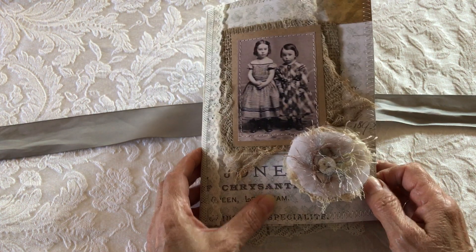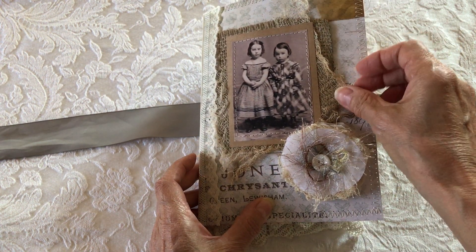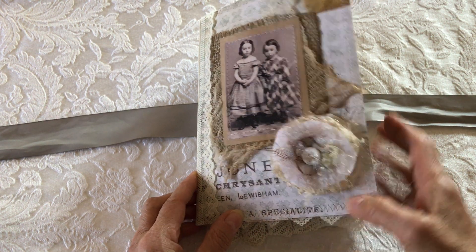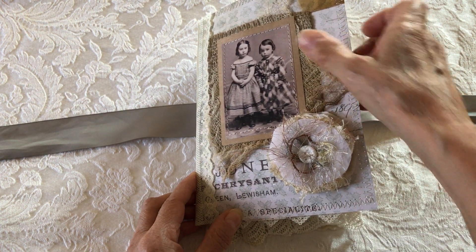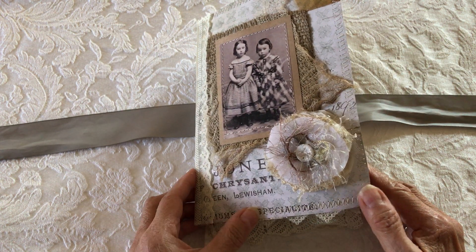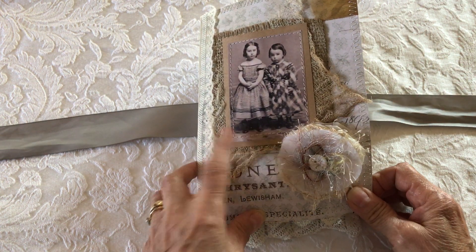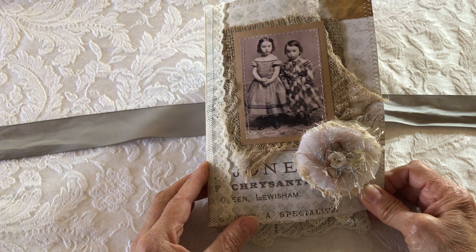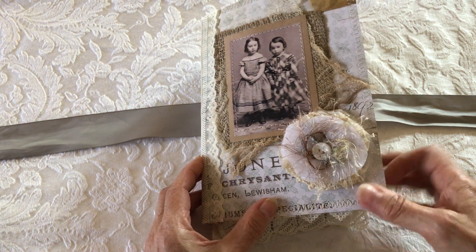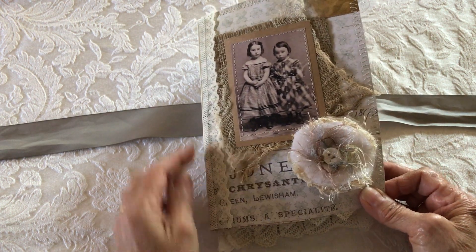It's backed by some burlap fabric and some cheesecloth, and a cute little photo of two little sisters — or they could be two little friends — and a homemade flower.